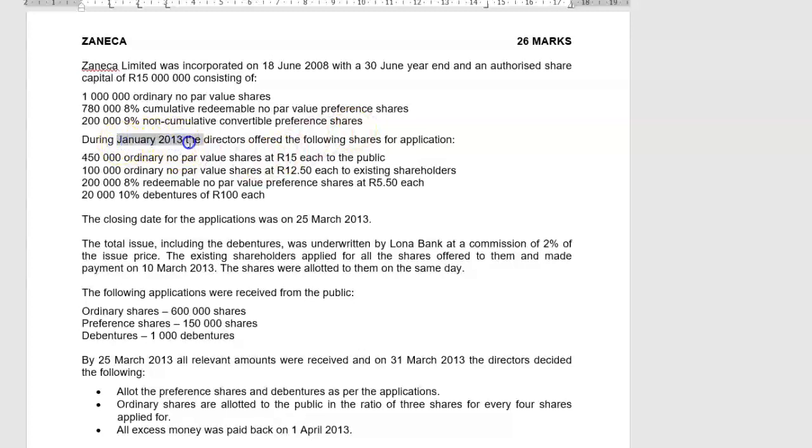During January 2013, the directors offered the following shares for application. The date that they make the offer is not a date where we pass any accounting entries because nothing has happened yet — there's only an offer out. The first thing they wanted was to issue 450,000 ordinary no-par-value shares at 15 rand each to the public.